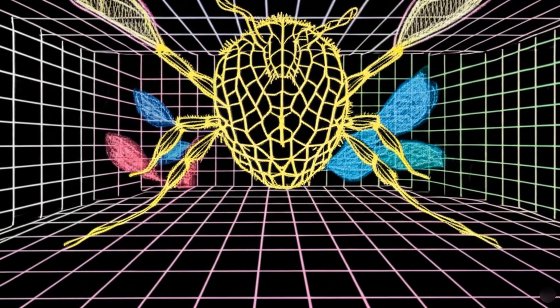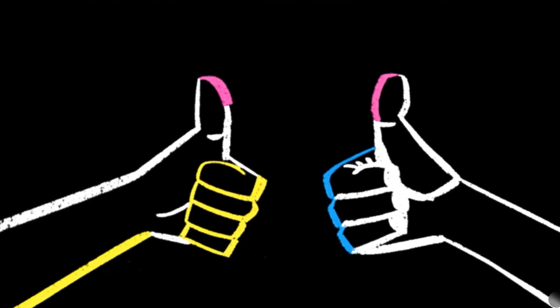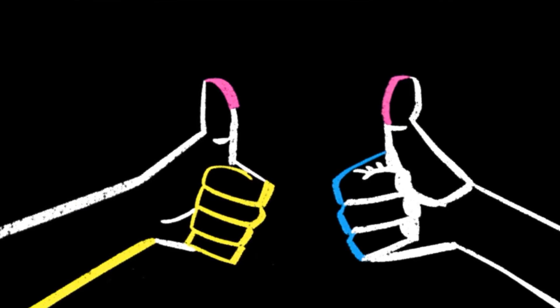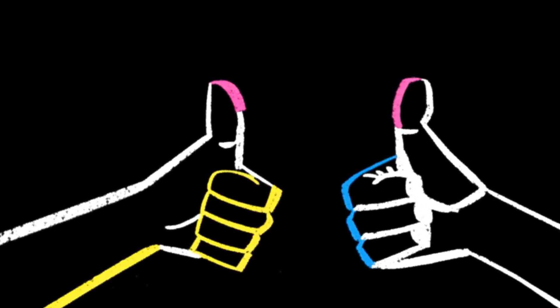By measuring the magnitude of this shift, the bee's brain computes depth with astonishing accuracy. It's the same principle you use when you hold up a thumb and switch between your left and right eye.